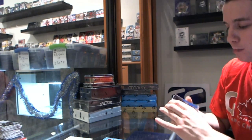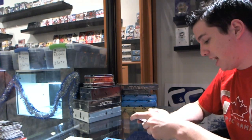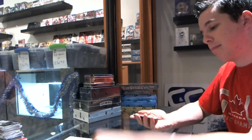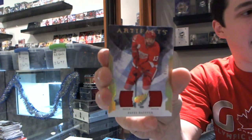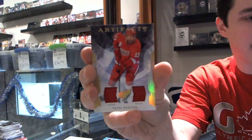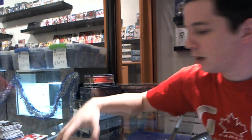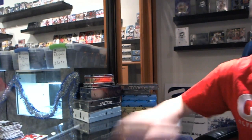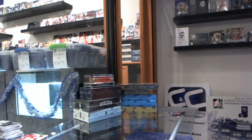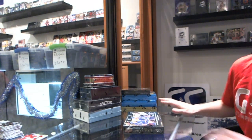Patchy, patchy — number 5 of 15. Patches leave a little to be desired, but good player, low numbered — for the Detroit Red Wings, dual patch: Pavel Datsyuk, number 15 of 15. Nice! The break is definitely picking up some steam now. All right, we are now on to Trilogy — which will be in the next video.